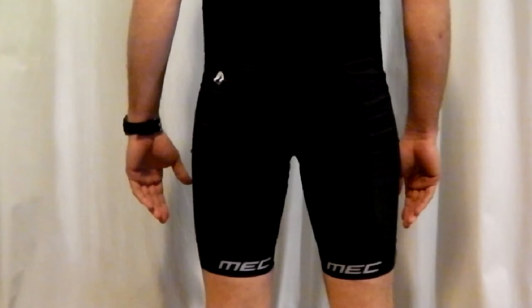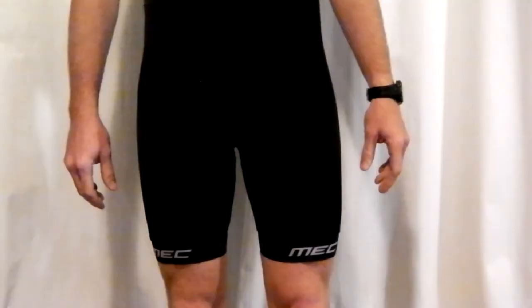There are also reflective tabs on the side of the lower leg. Another design feature that I appreciate is the silicone back endings that help ensure a firm grip.